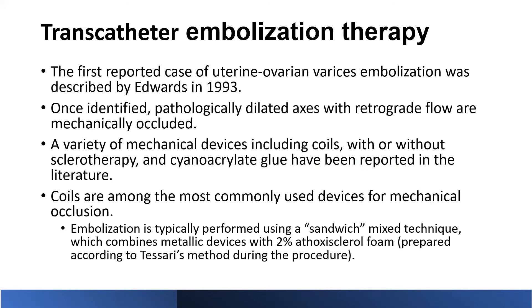Moving on to endovascular treatments: transcatheter embolization therapy was first reported by Edwards in 1993 for uterine-ovarian varices embolization. Venographically identified, pathologically dilated axes with retrograde flow are occluded using mechanical devices including coils with or without sclerotherapy, and glue has also been used. The coils are the most commonly used devices, and embolization is typically performed using a sandwich technique — injecting foam (ethoxysclerol in Europe, or STS/sodium tetradecyl sulfate here), prepared by the Tessari method, injecting foam, then coils on top, then foam again.